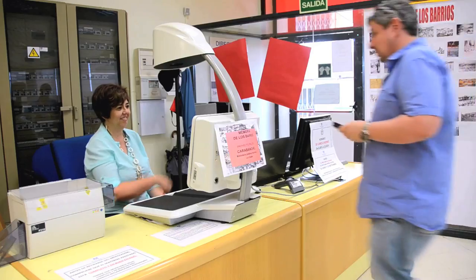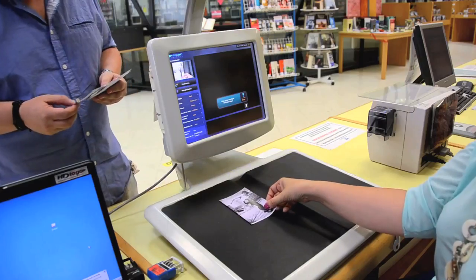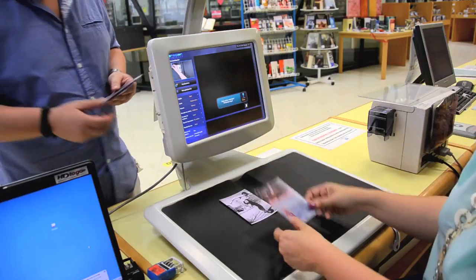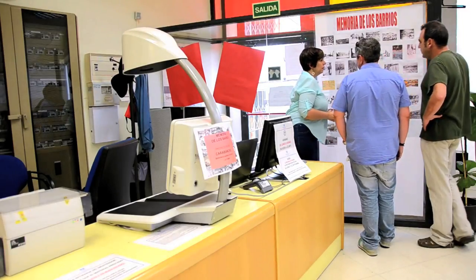Se decidió hacer un proyecto piloto en una biblioteca en un barrio histórico de Madrid. Para ello se eligió la Biblioteca Pública Ganchata en Carabanchel. Se creó un rincón que pretendía ser de bienvenida al usuario que trajese sus fotos, donde se colocó el escáner, un sillón, y el bibliotecario tomaba nota de aquellas cosas que cada ciudadano iba contando de cada una de las fotografías.